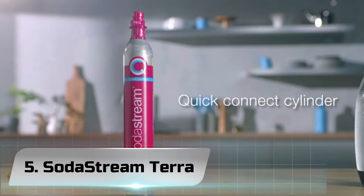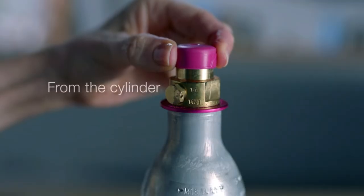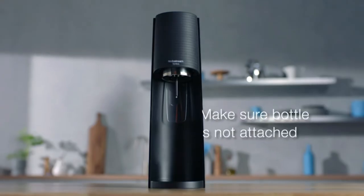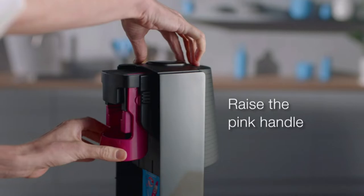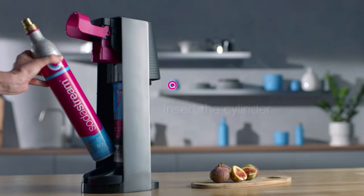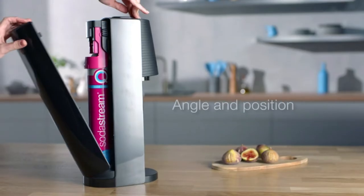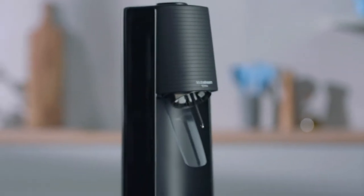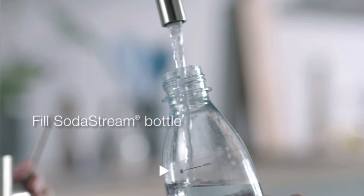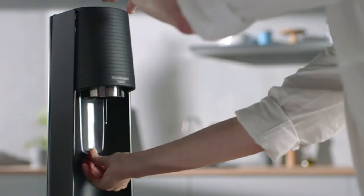Number 5: SodaStream Terra. Sparkling water, or seltzer, has been on trend for quite a while now, and many of us are drinking more of it than ever. While people attempt to phase out sugary sodas and energy drinks and replace them with healthier options, a lot of us are spending a lot of hard-earned cash on bottles and cans of carbonated water. But is there a better way? Saving our budget by making seltzer at home is not a new concept, but how we do it has just gotten a serious upgrade. SodaStream's latest launch is the Terra, which replaces the brand's popular Fizzy model and makes creating sparkling water easier than ever.